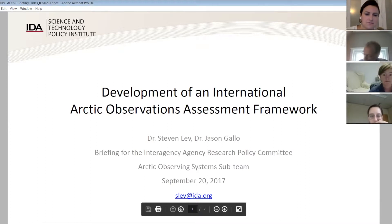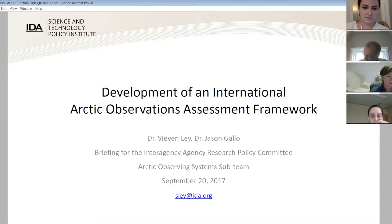We have a lot of information here, and I want to leave some time for questions, so I may skip over a couple of slides. The purpose of this is really just to give you a high-level look at the work that we've done over the past year or so to develop this Arctic Observations Assessment Framework.